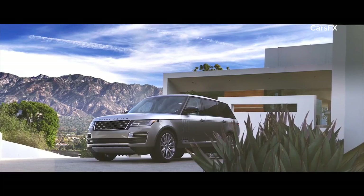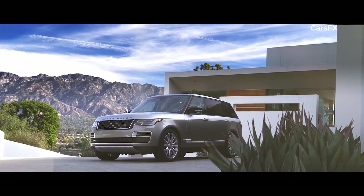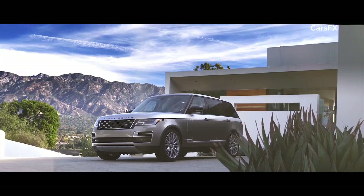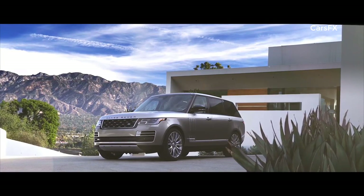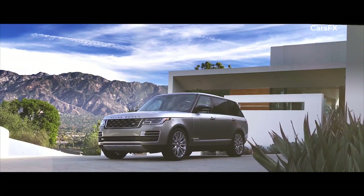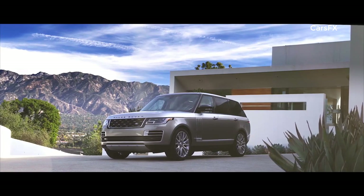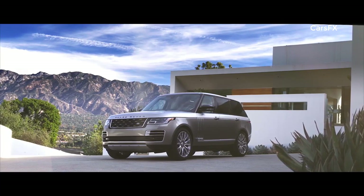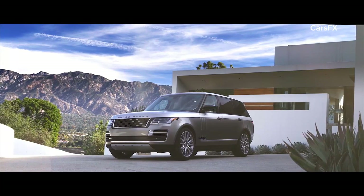Sleek redesigned headlights enhance the commanding upright stance of the new Range Rover, and now feature LED technology for greater efficiency and durability. At the rear, the new LED tail lights have a self-assured simplicity. Dynamic integrated exhausts complement the new Range Rover's elegant looks and further enhance the vehicle's iconic design.